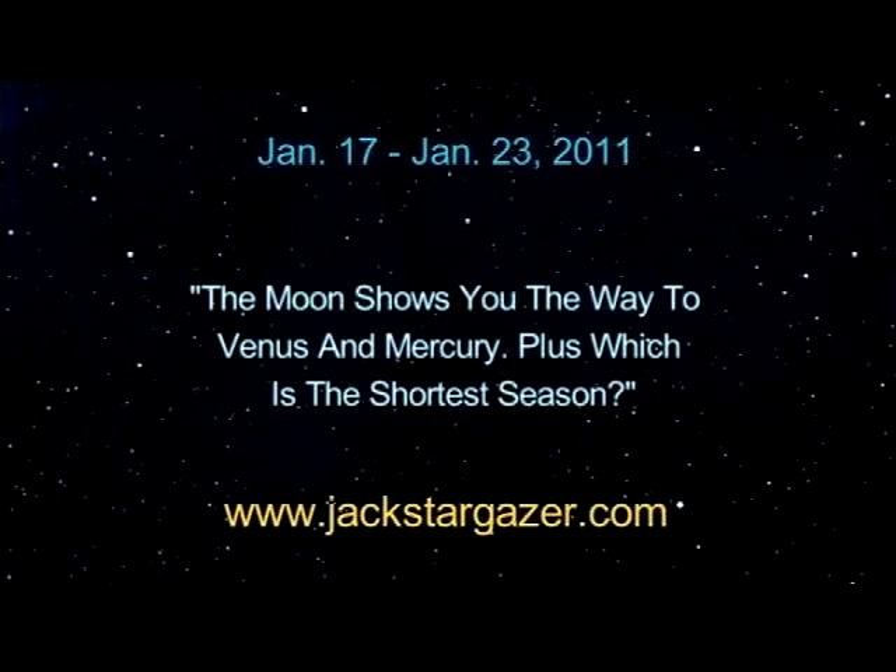The moon shows you the way to Venus and Mercury, plus which is the shortest season? Hey there, Stargazers. I'm Dean Regas from the Cincinnati Observatory, and I'll be your guest host this month on Stargazer.